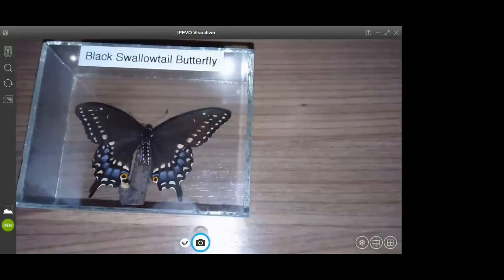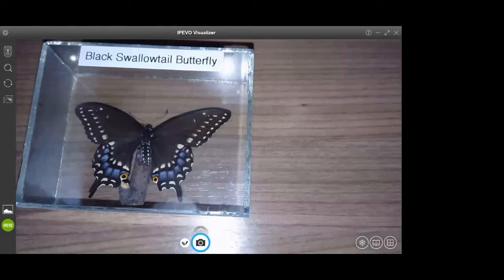Here we have a black swallowtail butterfly. If you look carefully, you can see that the lines of yellow are not as distinct as a male's, and there is more blue on the wings. Both males and females do have those eye spots, and that's one way to tell the black swallowtail from other similar species.